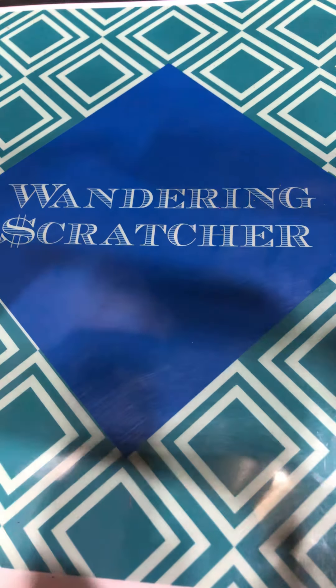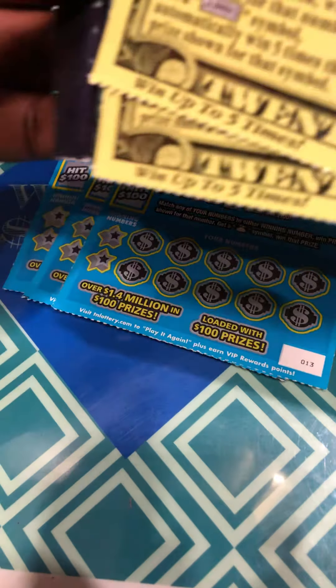Hello YouTube. Warner and Scratcher here. I have three of the Hit 100s, three of the Electric 8s, three of the 20,000 bonus cash, and two of the Jumbo Bucks — Junior Jumbo Bucks from Tennessee Lottery.